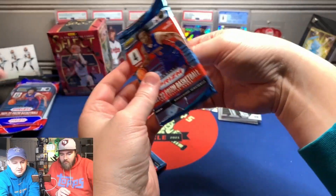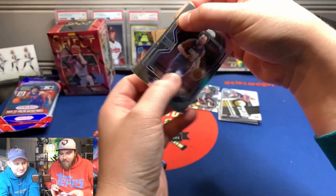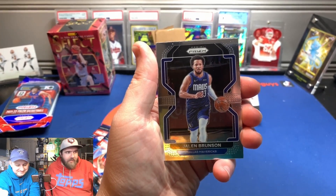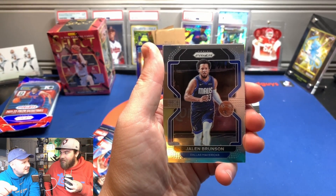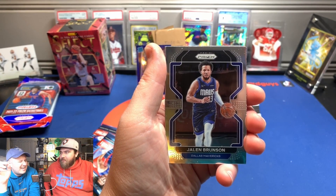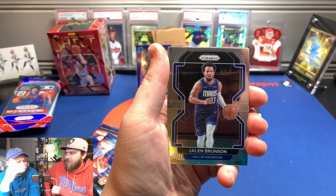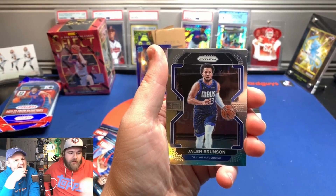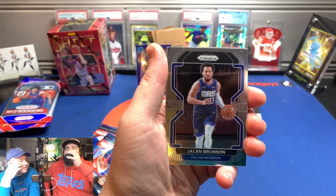Who'd you go with as your starter? I obviously went Fuecoco — Crocodile Fire Dude. I went with the water one — Quaxly, Quaxwell, and Quaquaval. Is it good? Oh yeah — I got Mega Kick, Low Sweep, that's a Fighting move that does more damage the heavier they are, and Flying Type. I've got four different types on my attacks — good coverage. I'm like level 39.